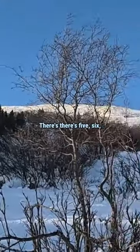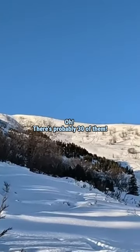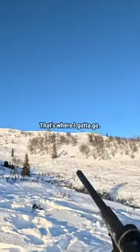Oh look at that — five, six, seven, eight, nine. Oh there's probably 30 of them. The whole flock just landed right up there. That's where I gotta go.